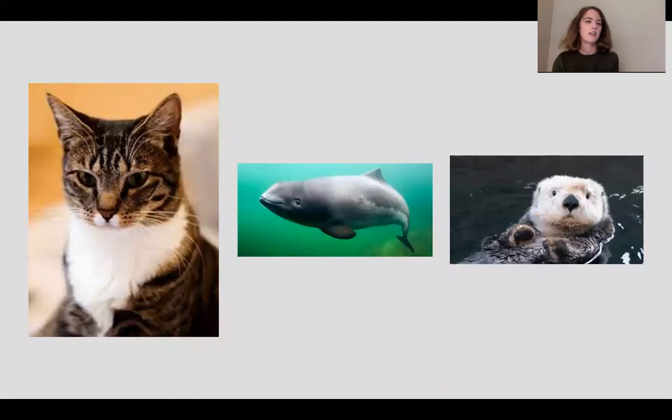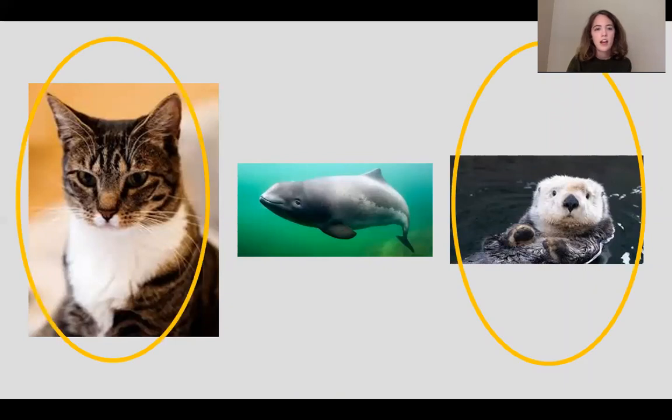Here's another one — I might be trying to trick you. We have a cat, a porpoise, and a very cute sea otter. Think about which two are the most related. It's going to be the cat and the otter — they are both in Carnivora. The porpoise is in Cetacea. Even though we could talk about a million similarities between the porpoise and the otter in terms of lifestyle, in terms of taxonomy and classification of the species itself, the cat and the otter are actually more related than the two marine animals.